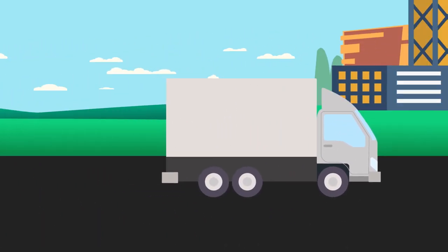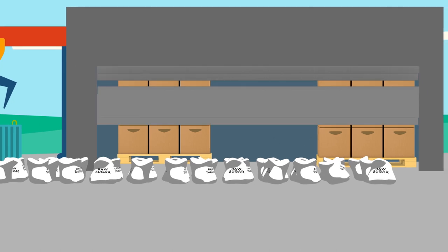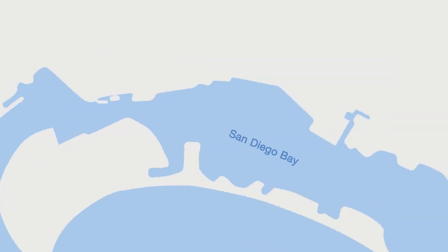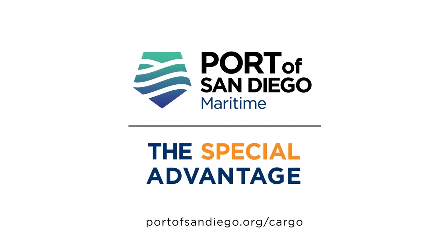From ship, to ground, to market, faster. With our flexible lay down space, covered storage options, and on-dock rail all minutes from multiple interstates, take advantage of our special advantage at the Port of San Diego.